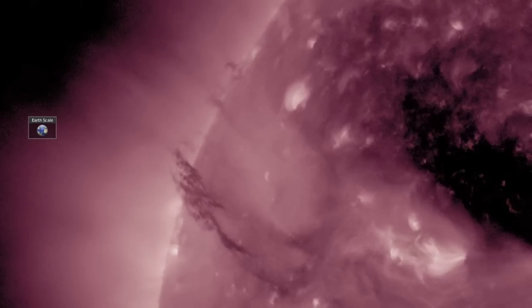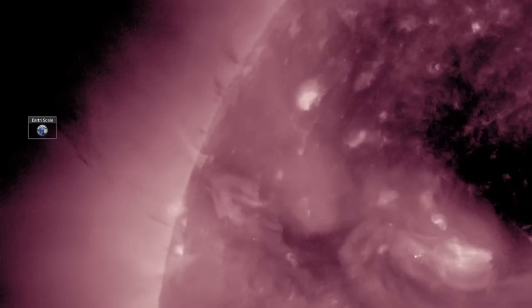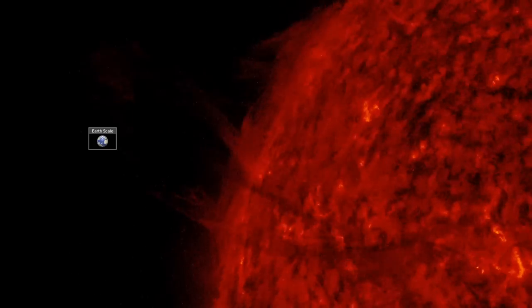Good morning, folks. We're starting today with the filament eruption that we began watching yesterday morning. It indeed lifted and released into space, producing a good-sized CME that is tracking behind Earth's orbital trajectory and will miss our planet.